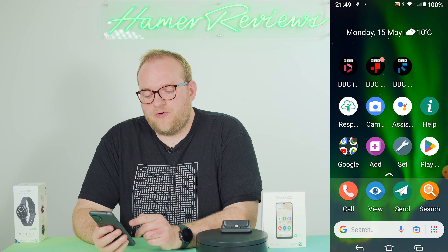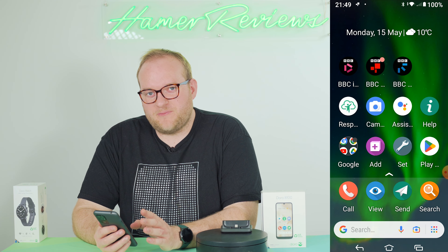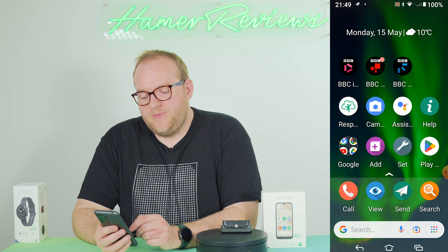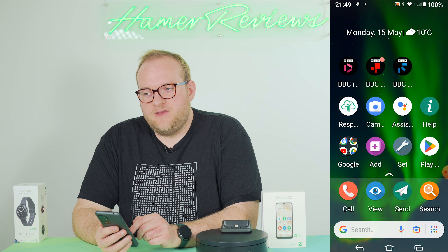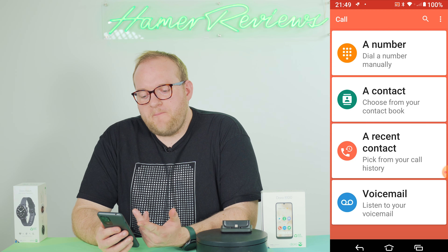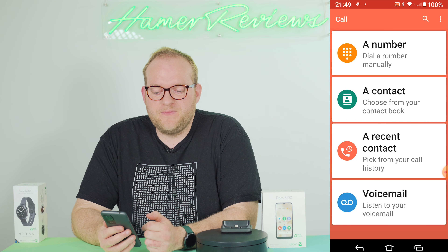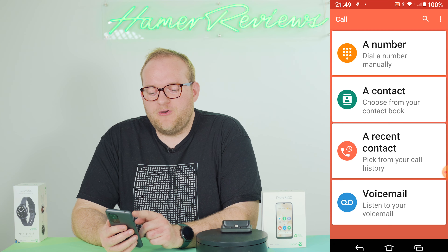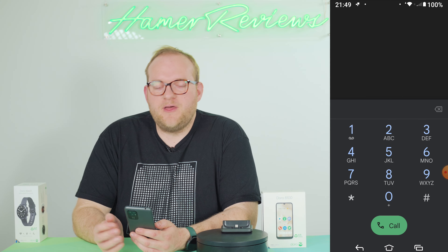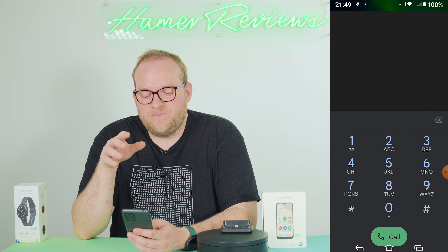The only real changes I've made to the home screen is adding three BBC apps at the top — the rest is pretty much how it was when I received and set up the phone. The setup process is really key. I'd recommend that the person who is to use this phone goes through it, as it's a really good way of getting to grips with how this phone functions.